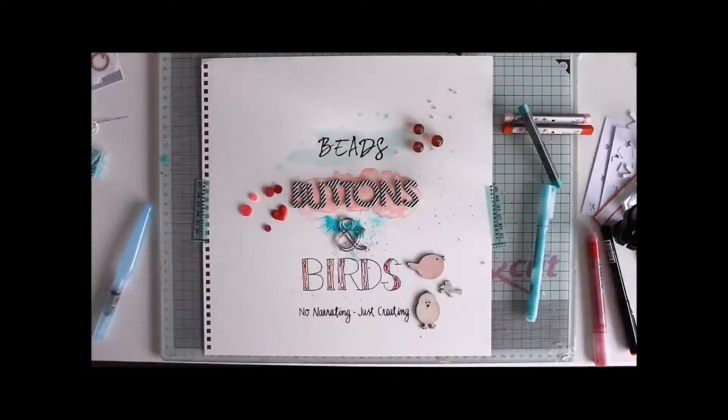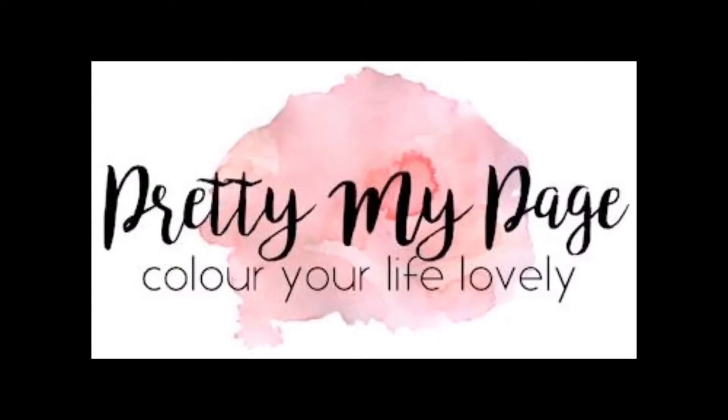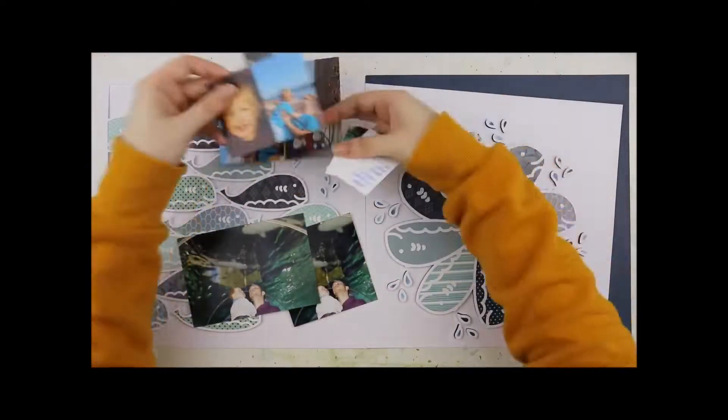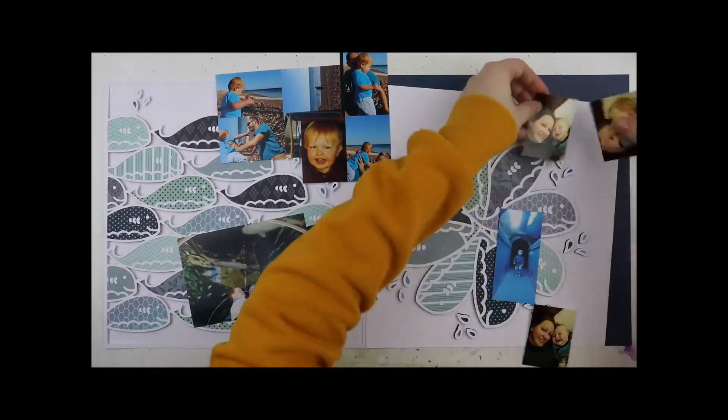Hey crafty friends, Laura here with a rare double page layout for Pretty My Page — a hashtag ad DT project for Pretty My Page.